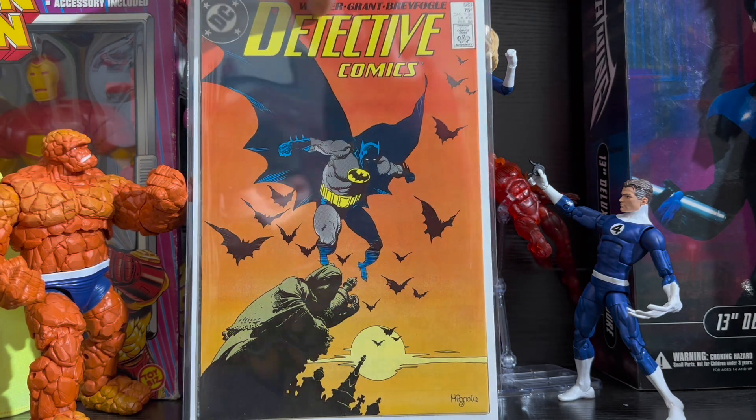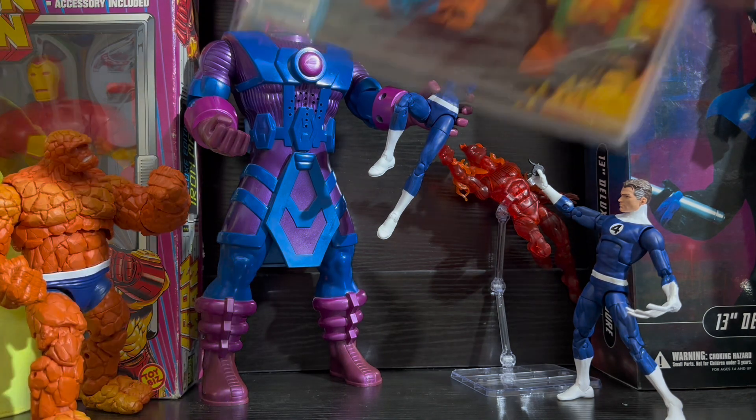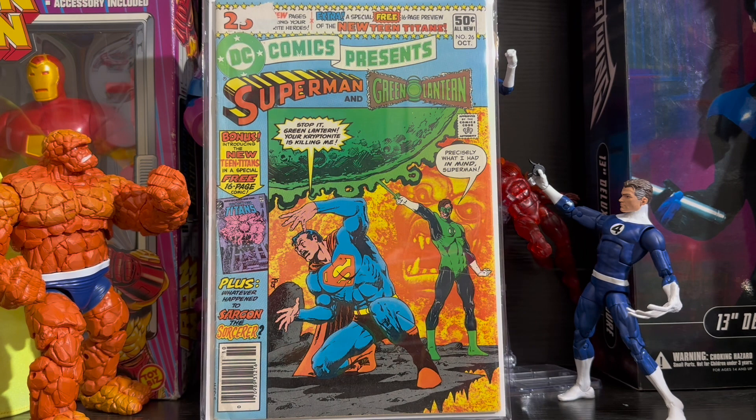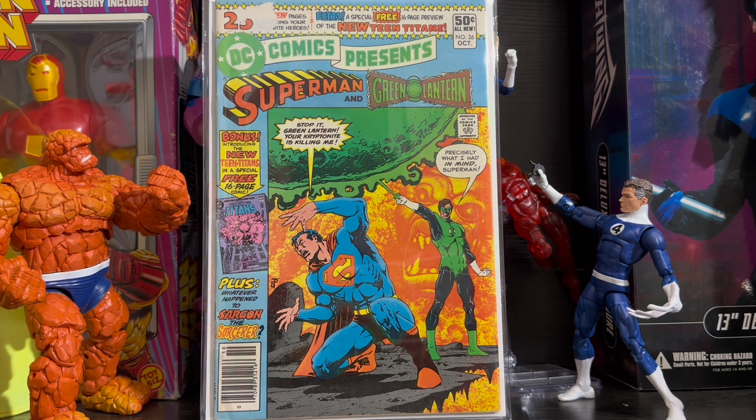Now we're moving on to one of my favorite DC superhero teams, starting with one of the most important keys. DC Comics Presents issue 26 is the first appearance of the new Teen Titans — first appearance of Cyborg, Starfire, Raven, and Beast Boy as Changeling. This book is a great key with so many first appearances. And even if there are no current rumors of the Teen Titans appearing in a show or movie, this is still a great book to pick up.